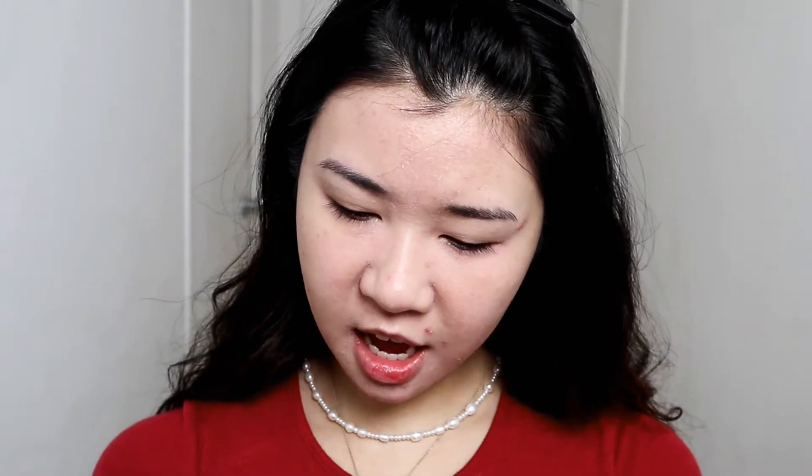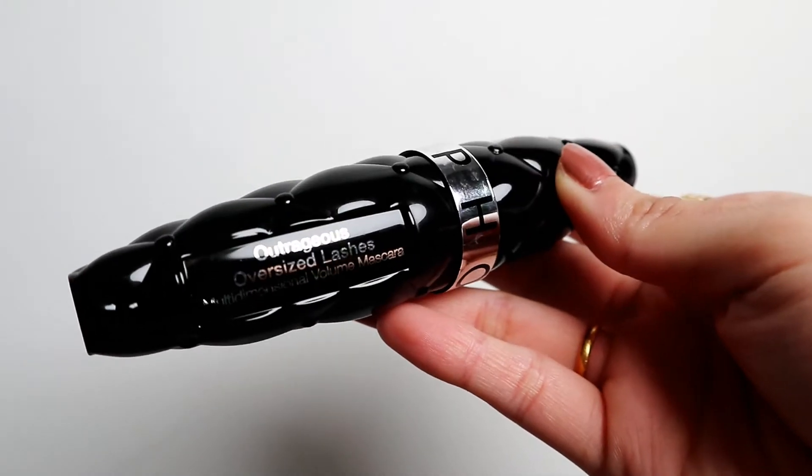Okay moving on. This next one is actually not a first impression — I've been using this pressed powder for years. I'm just gonna put a little bit all over. Oh, I look so pale.